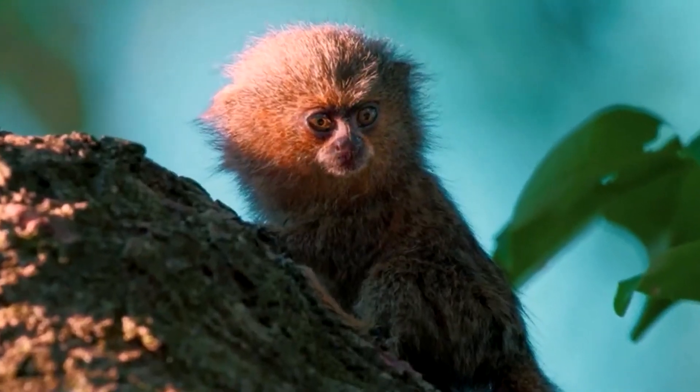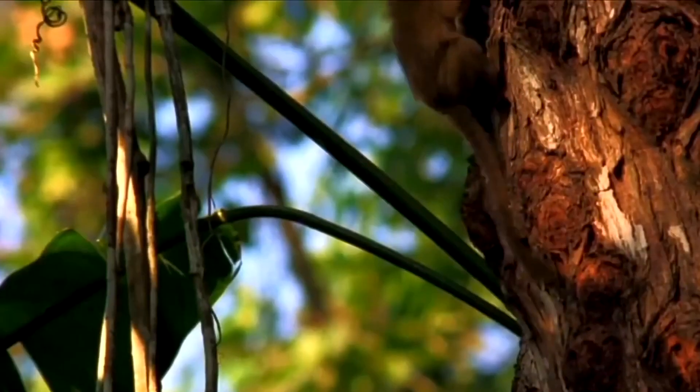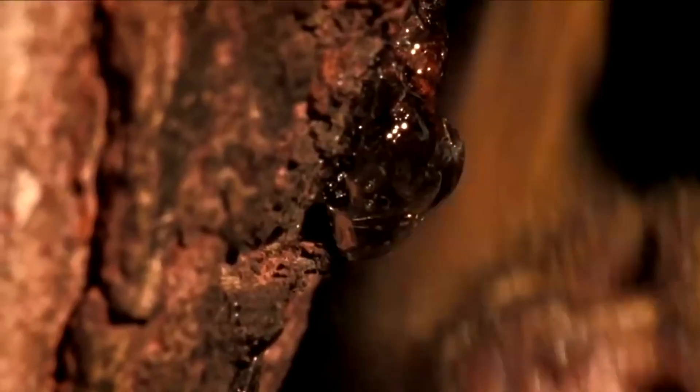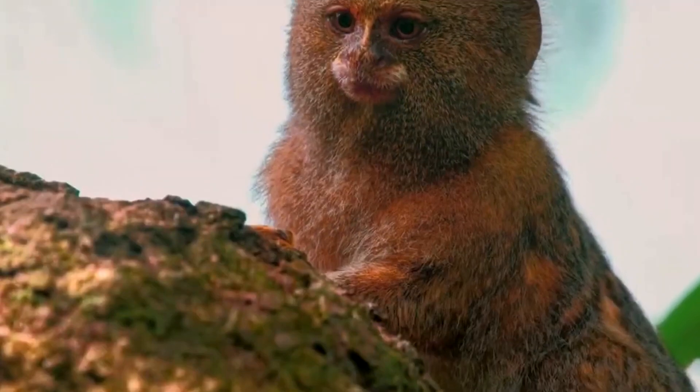Ceabuela is also known for its incredible intelligence. Researchers have found that pygmy marmosets are capable of solving complex puzzles and can even learn to use tools to obtain food. This intelligence is likely a result of their complex social behavior and communication, which requires a high level of cognitive function.